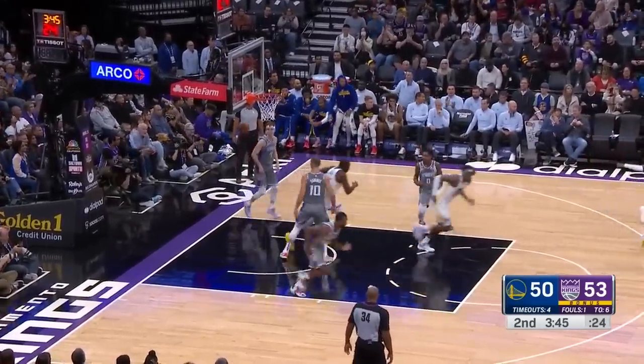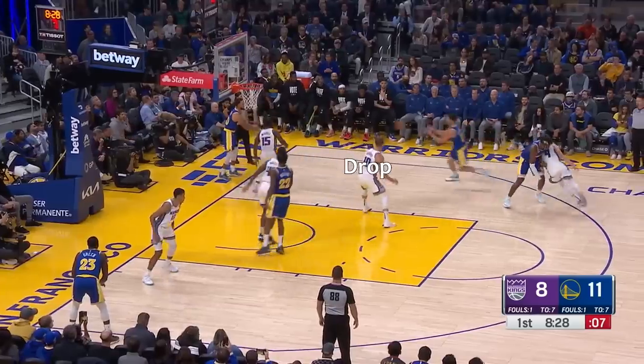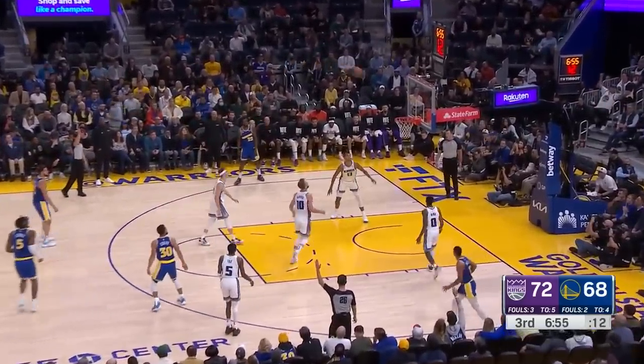They first tried Sabonis in some traditional sets. First, they tried dropping him on any off-ball screen, but the reason why this doesn't really work is because it allows Curry and Klay to come off for wide-open threes, and the Kings got burned pretty often from this.